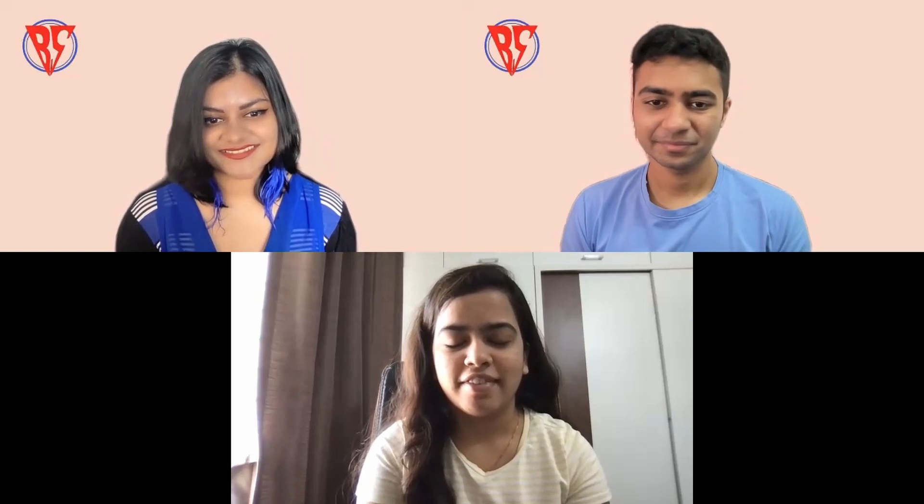Today we have with us Priyanka, who has cracked the on-campus recruitment process for Paytm for the position of Software Engineer. Welcome to our channel, Priyanka, and congratulations! Hello everyone, I am Priyanka. I cracked the Paytm interview and I also got the internship from them from January to June, and from June onwards I'll join Paytm.